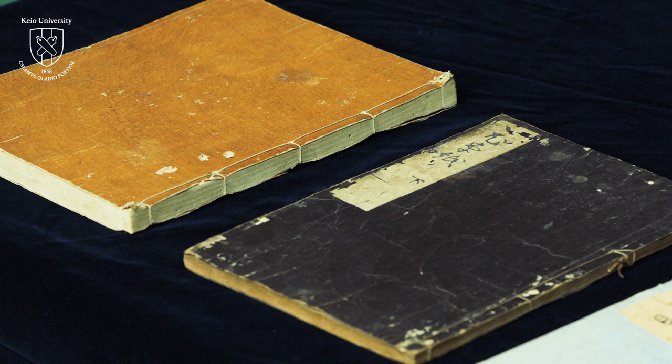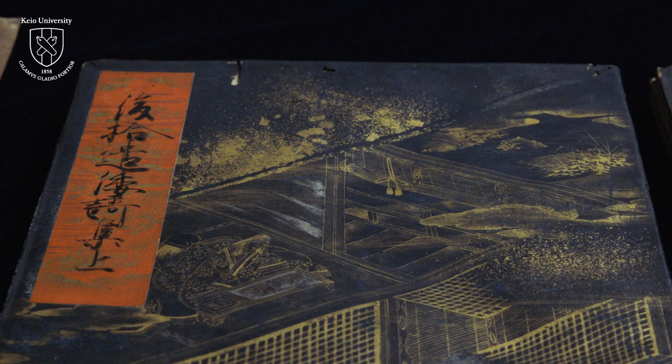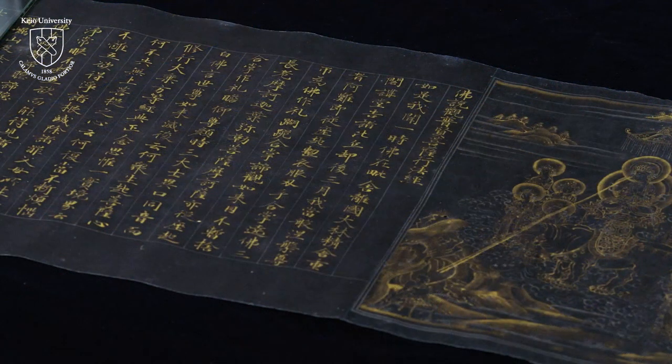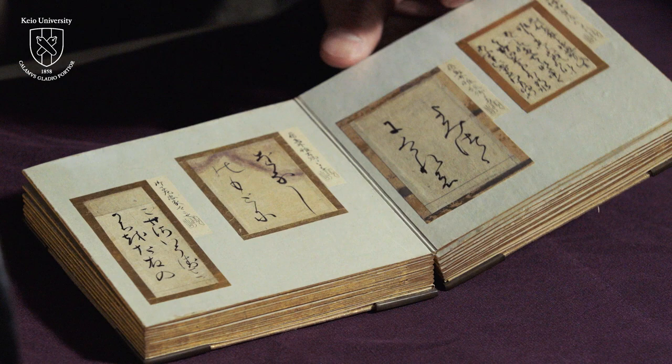Just as there are many kinds of books, there are many different types of washi, traditional Japanese paper. They are different in color, texture, strength, and durability depending on the materials used, production, and processing methods.